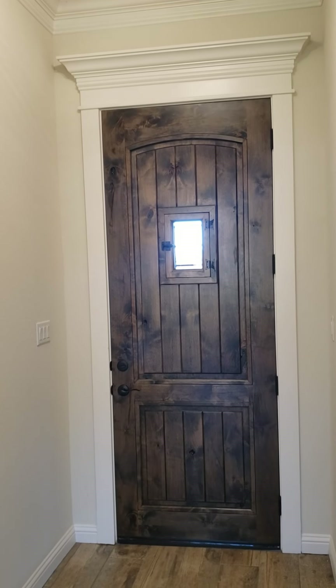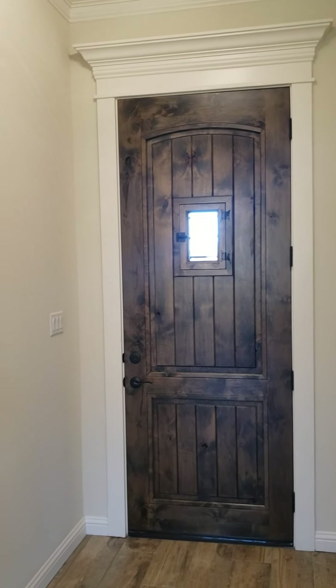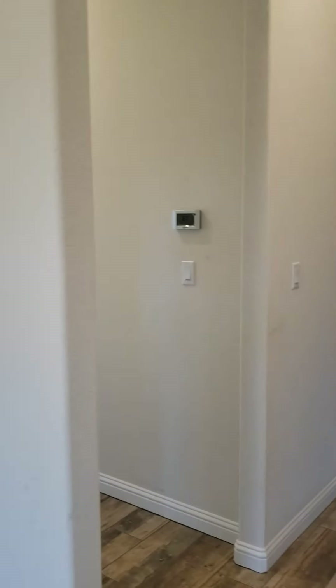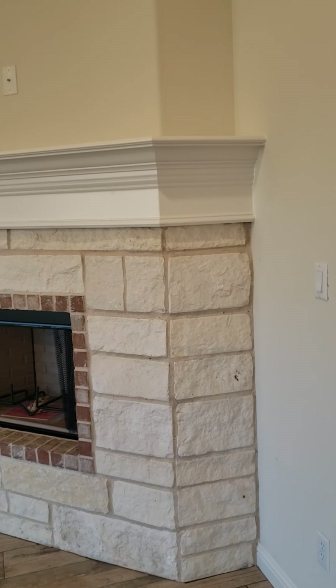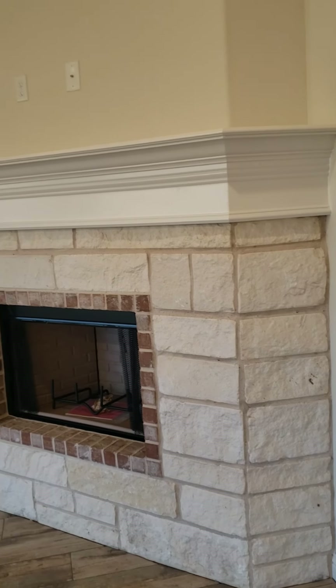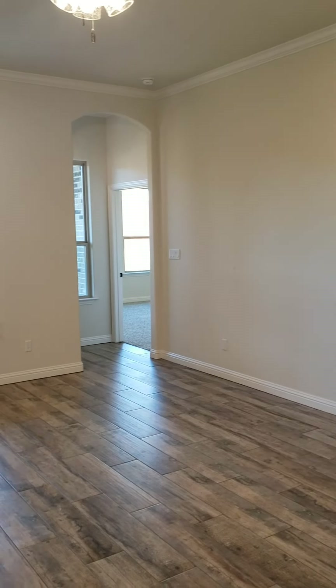3304 Promenade Drive in Granbury, and I am actually showing one of my listings today. It's a four-bedroom, two full baths with a powder room, and ceramic wood-look tile floors throughout.